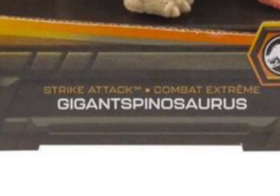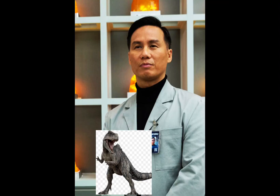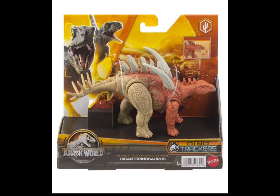The Gigant Spinosaurus. What the fuck? That sounds like a shitty fanfic — like, oh, Dr. Wolf fused the two most dangerous creatures that ever walked the earth, the Giganotosaurus and Spinosaurus. What the fuck is a Gigant Spinosaurus? That's a joke, right? Oh my god.